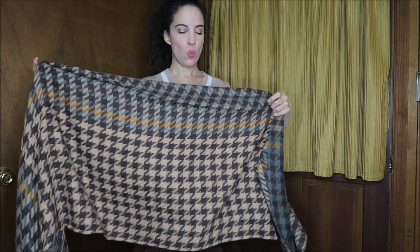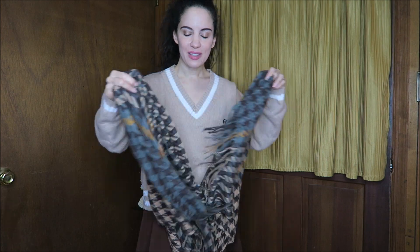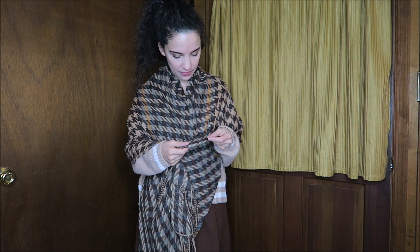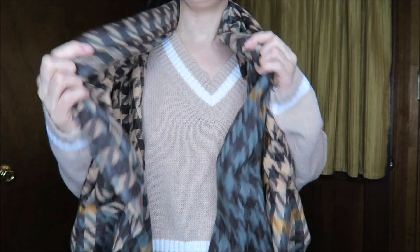I have a few accessories to show you. First, this beautiful houndstooth pashmina — it is so, so soft. We can wear this as a cape or as a scarf, so it's very versatile. It comes in a few other color combinations as well. This is some of the softest fabric I have ever felt. The beautiful colors are especially great for fall — a really gorgeous winter warm scarf or shawl.